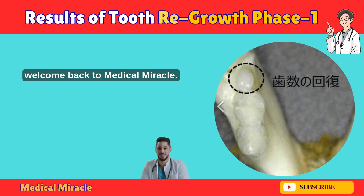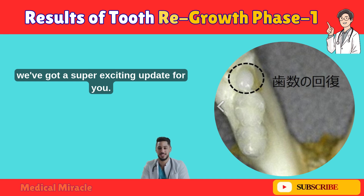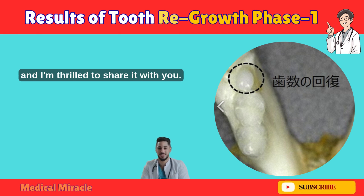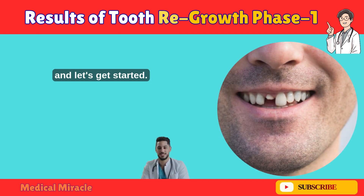Hey everyone, welcome back to Medical Miracle. Today we've got a super exciting update for you. We're diving deep into the latest news on 2.3 Generation. Yes, you heard that right — this is groundbreaking stuff, and I'm thrilled to share it with you. So grab a seat, hit that like button, and let's get started.